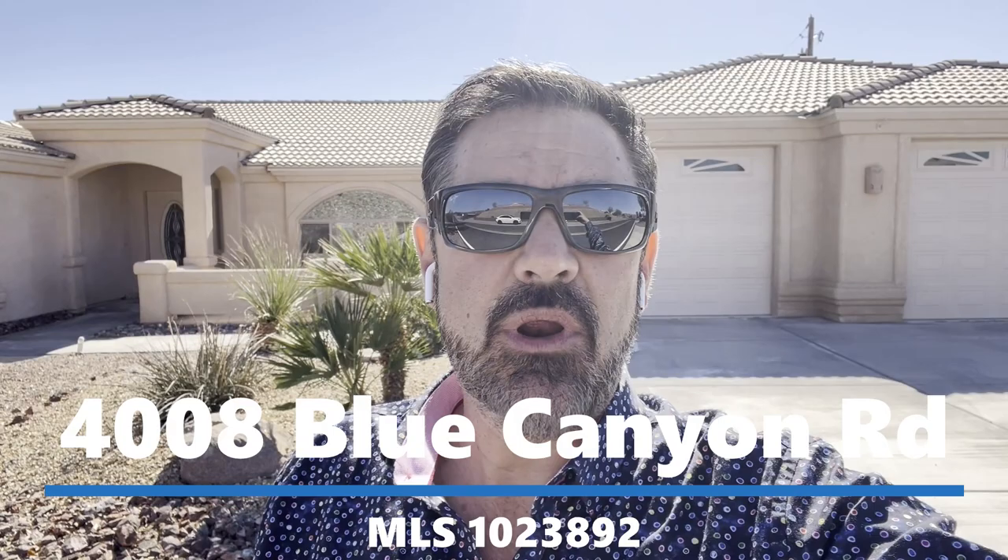Hey guys, Havasu Lou out in beautiful Lake Havasu. We're out here checking out a three-bedroom, three-bath pool home for a client out in Horizon 6. Hang out and check it out too, and I'll talk to you in a minute.